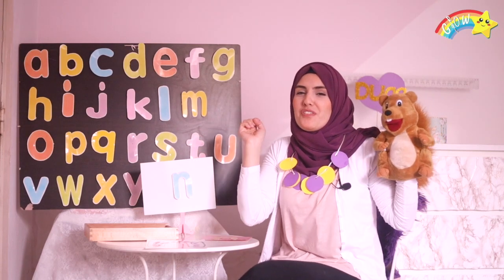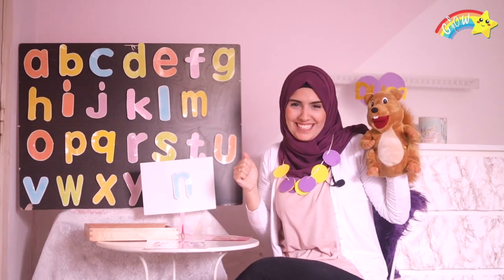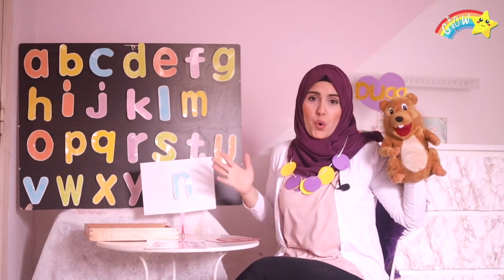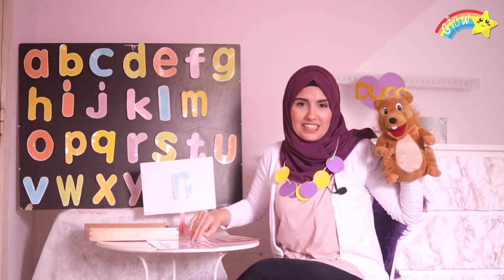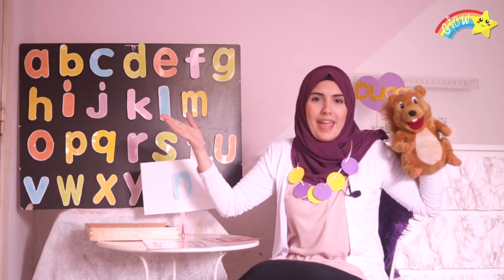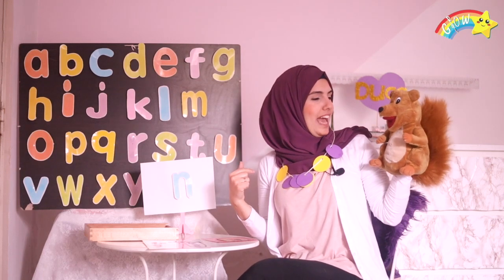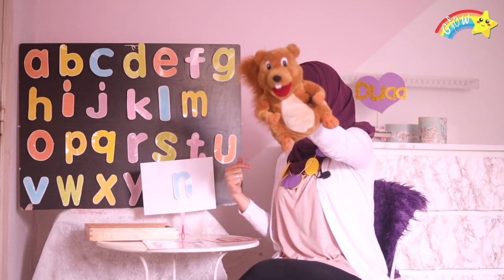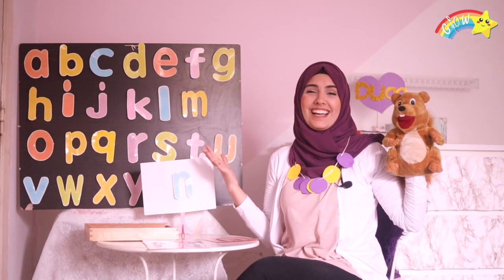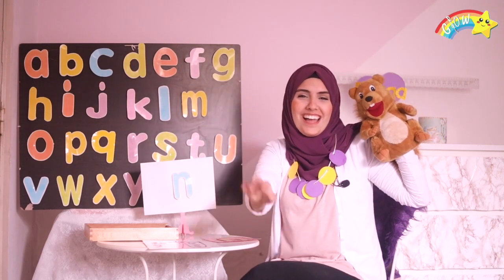All right, my friends, now before me and Roni say goodbye to you, let's review what we did today. We traced N, N, N together; we wrote N, N, N; we filled N, N, N with paint using our fingers; and we made a necklace! Yay, look at my necklace — I like it! Did you like it, Roni? Yay! This is so beautiful — necklace, it's so nice. That's right, it's nice. Now I'm gonna say goodbye to you. See you next time, I love you! Goodbye!